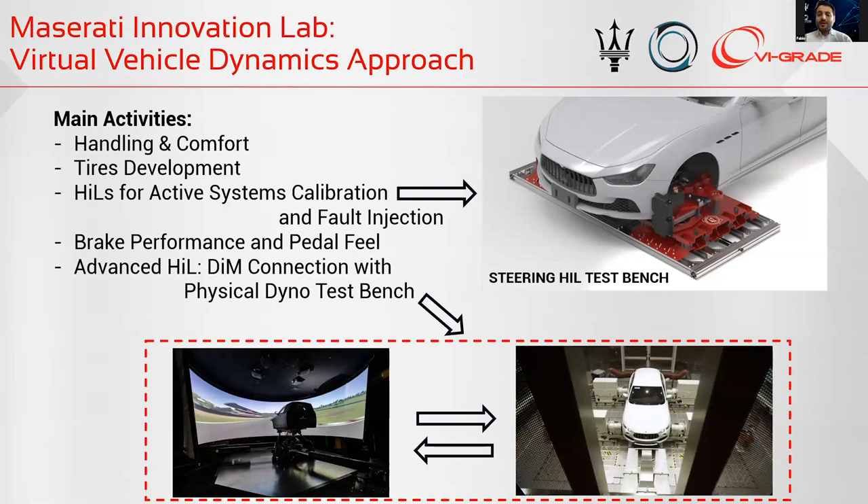The DIMM 250 is in charge of the vehicle dynamics department. The main activities we follow are handling and comfort, but we are also very focused on tire development. We have the possibility to increase the fidelity and complexity of the model using our HEALS in terms of complexity — for example, low complexity like the shock absorber HEALS, and medium-high complexity like a steering HEALS test bench.